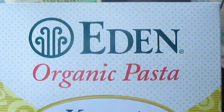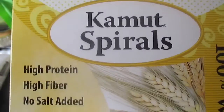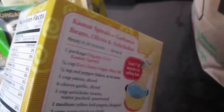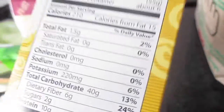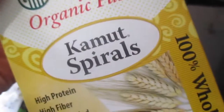I also picked up these — I've been wanting to try these so bad and I finally found them. I got the Eden organic pasta kamut spirals. The only ingredient is organic whole grain kamut wheat. It is kind of high in carbs, so it's not something I would have all the time. But I like that it is made from the ancient grain kamut.